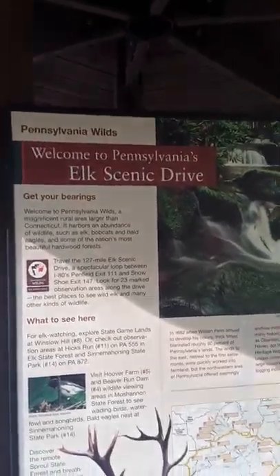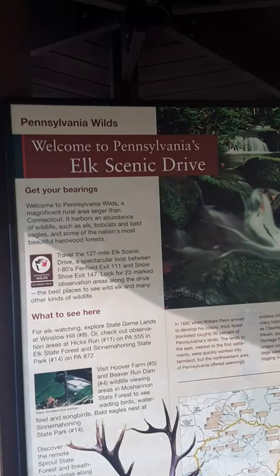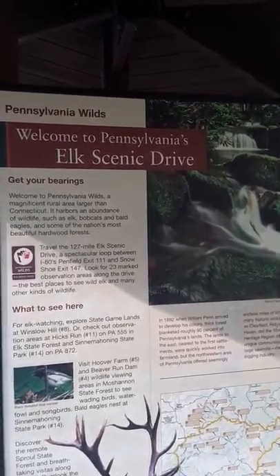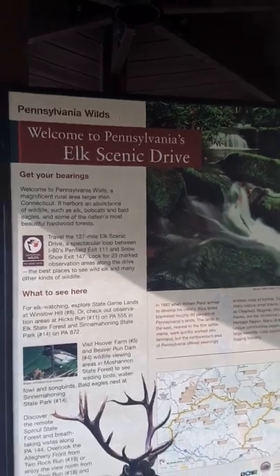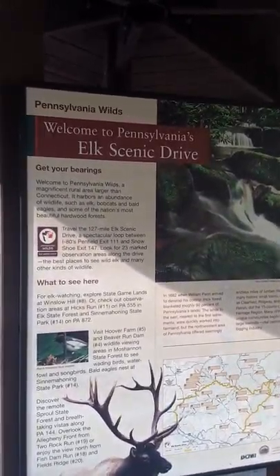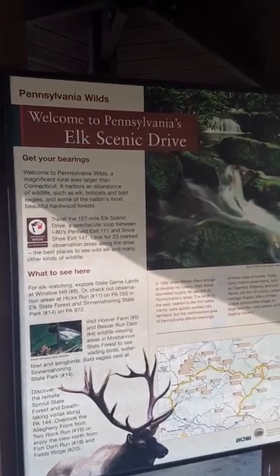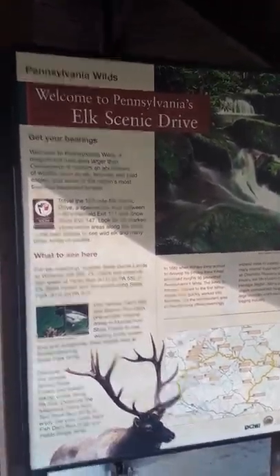Pennsylvania Wilds — welcome to the Pennsylvania Elk Scenic Drive. Welcome to the Pennsylvania Wilds, a magnificent rural area larger than Connecticut. It harbors an abundance of wildlife such as elk, bobcats, and bald eagles, and some of nature's most beautiful hardwood forests. Travel the 127-mile Elk Scenic Drive, a spectacular loop between I-80 Penfield Exit 111 and Snowshoe Exit 147. Look for 23 marked observation areas along the drive — the best places to see wild elk and many other kinds of wildlife.